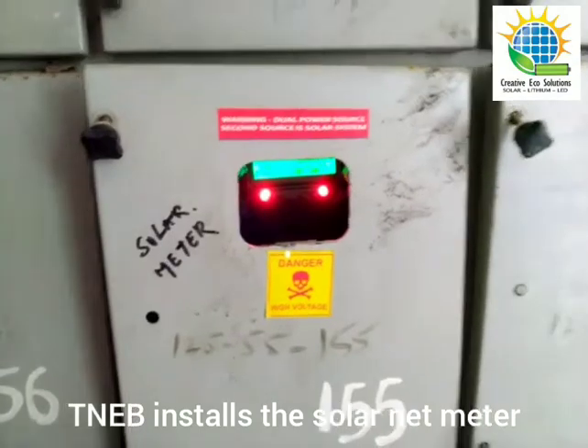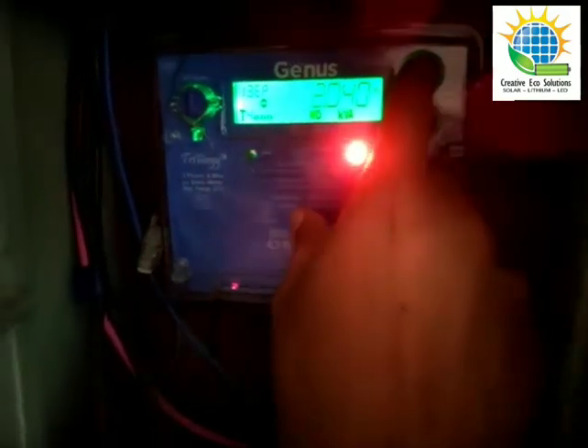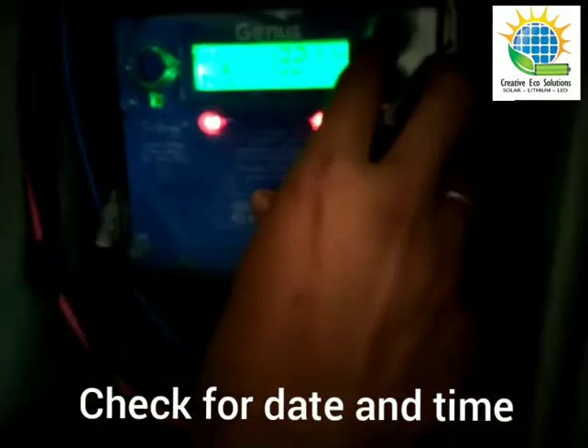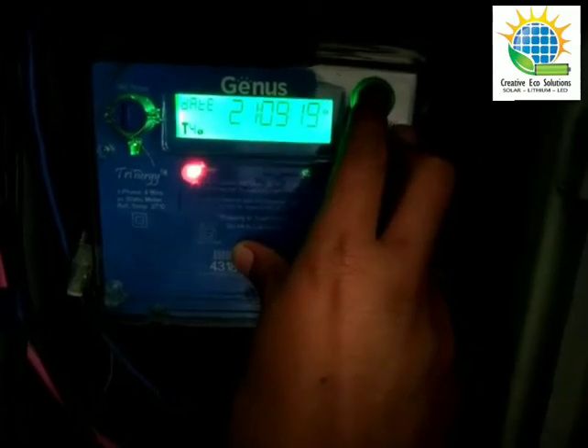We installed this solar power plant around four and a half years back, and let's see how the readings have come. The time is around 11:30, and this is the net meter. The date is 21st September.